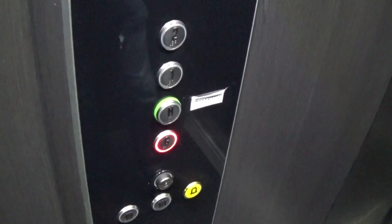Here we are at G. These are the fixtures. Let's go up to two.